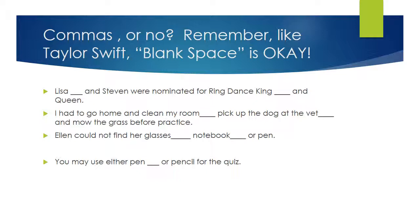'Ellen could not find her glasses, notebook, or pen.' You're going to need commas after 'glasses' and after 'notebook' because you have three things in a series. What about this one: 'You may use either pen or pencil for the quiz'? You're going to leave that blank because there are only two things — and two is a compound. If you've got three or more, you're going to use those commas. It is okay to leave spaces open without punctuation; you don't have to put something in every blank.